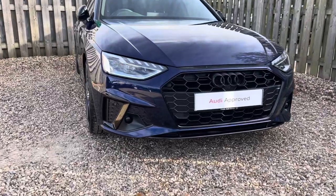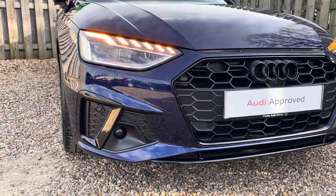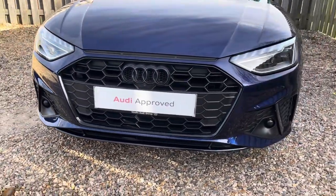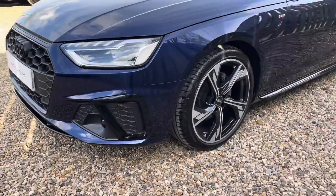Diving straight down to the front of the vehicle, you can see the impressive Audi LED headlights with LED daytime running lights. These look fantastic alongside the iconic Black Edition single frame Audi grille, giving the car a very dynamic and distinctive design.